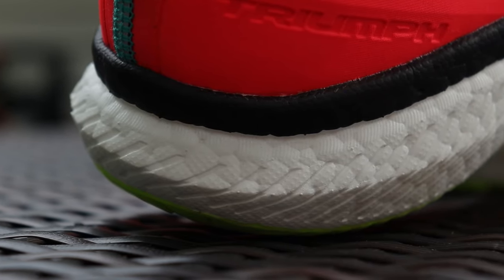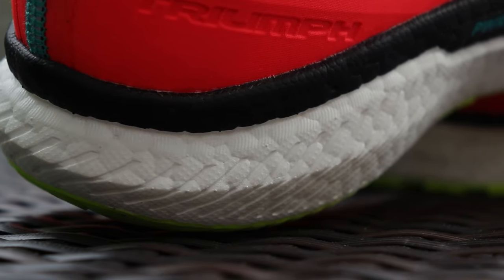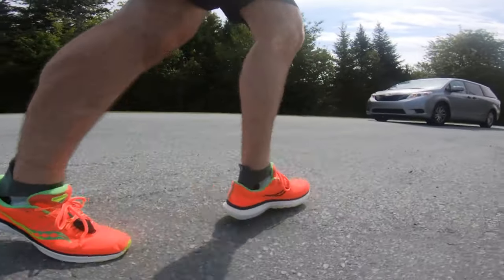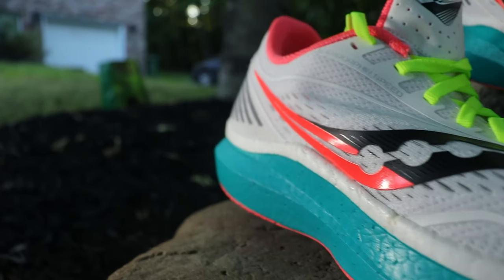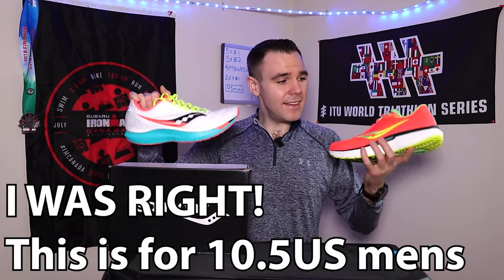Starting off with the Triumph 18 — he is an absolute brick. This shoe weighs in at 340 grams. I can barely hold it, it's that heavy. Not really, that was for dramatic effect, but you get the point. It is a very heavy shoe compared to the lightweight, sleek Endorphin Speed, coming in at 239 grams — exactly 100 grams less. I'll put the weights on screen, but the weight difference is quite insane.